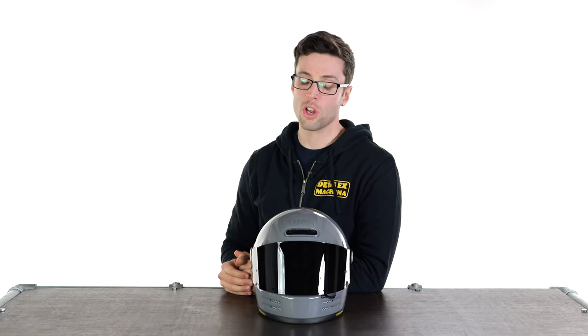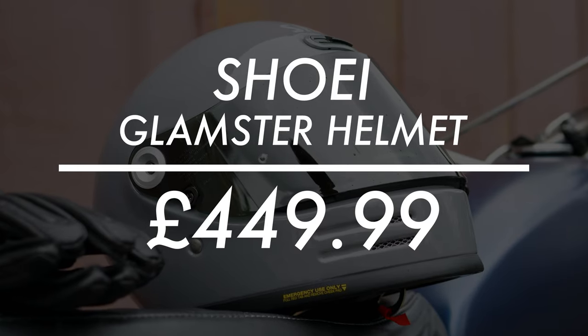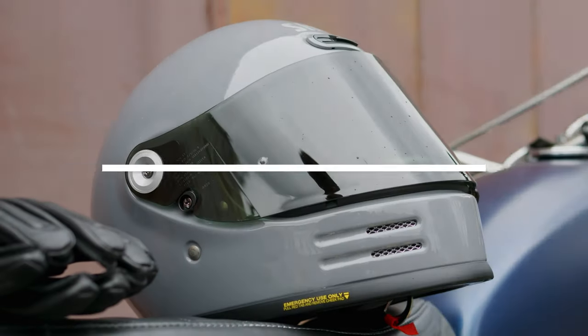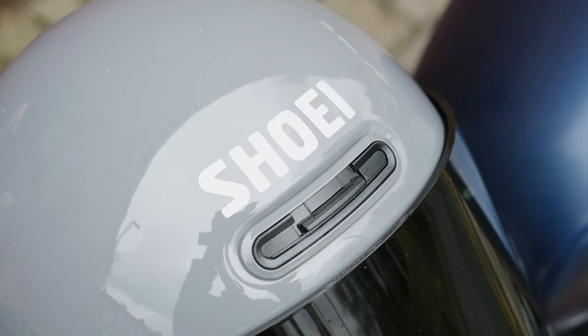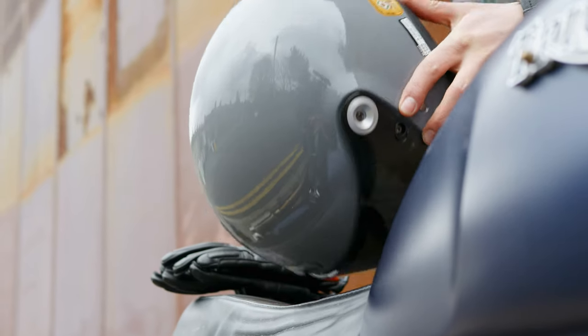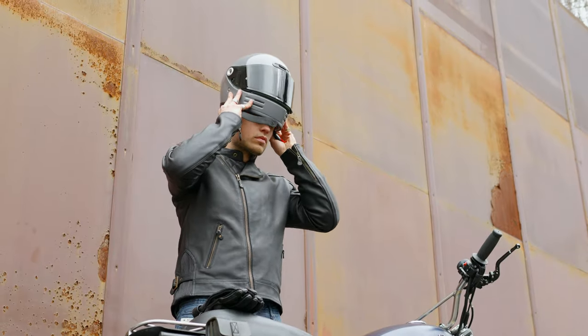Hello folks, welcome back to the Urban Rider studio and welcome back to a returning favourite. This is the Shoei Glamster. When I say favourite, I mean amongst the team, specifically myself and Will, because when we've got shooting, photography and video, we wear a Shoei Glamster. We take it with us on those shoots and you can see that from the product imagery we have on the website — for good reason.